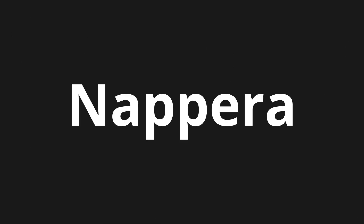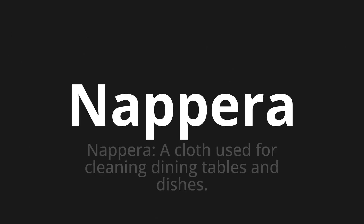Welcome to this pronunciation video. Today we will be focusing on a new word that you might find challenging or intriguing. So let's dive into today's word, which means a cloth used for cleaning dining tables and dishes.